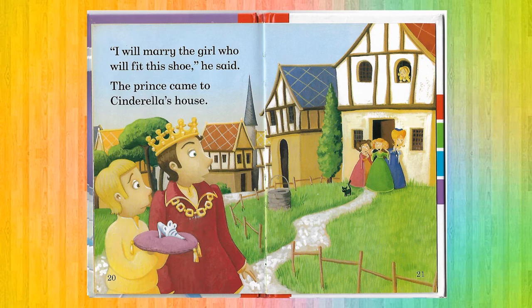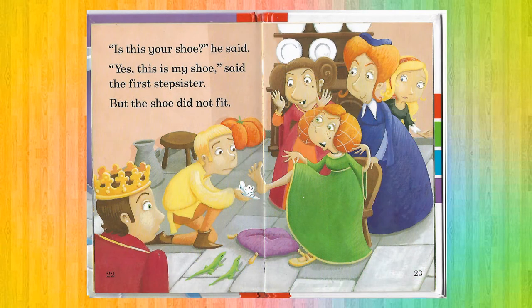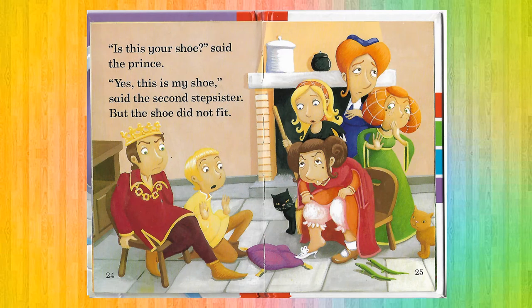The Prince came to Cinderella's house. 'Is this your shoe?' he said. 'Yes, this is my shoe,' said the First Stepsister, but the shoe did not fit. 'Is this your shoe?' said the Prince. 'Yes, this is my shoe,' said the Second Stepsister, but the shoe did not fit.